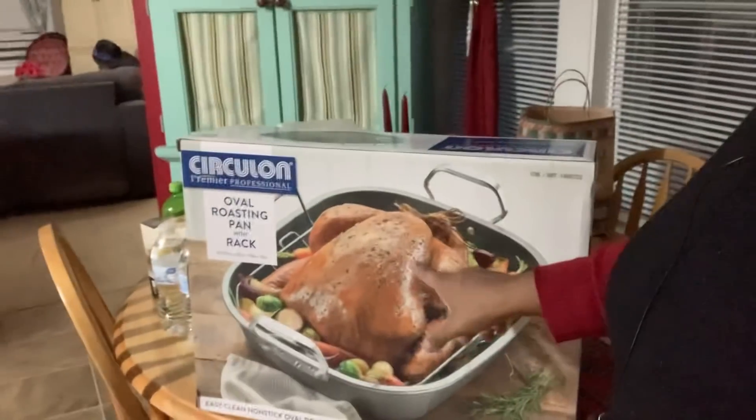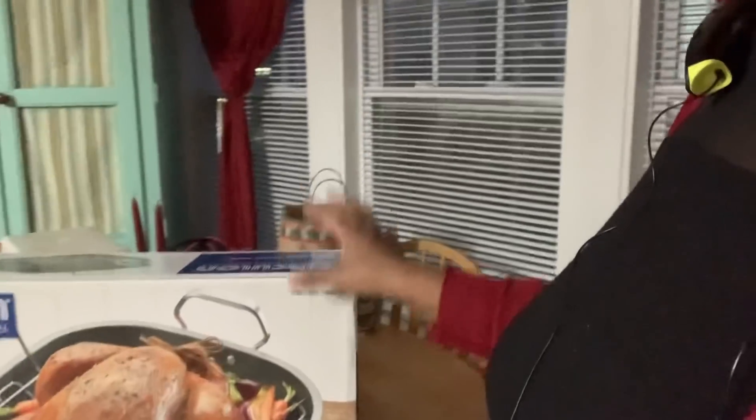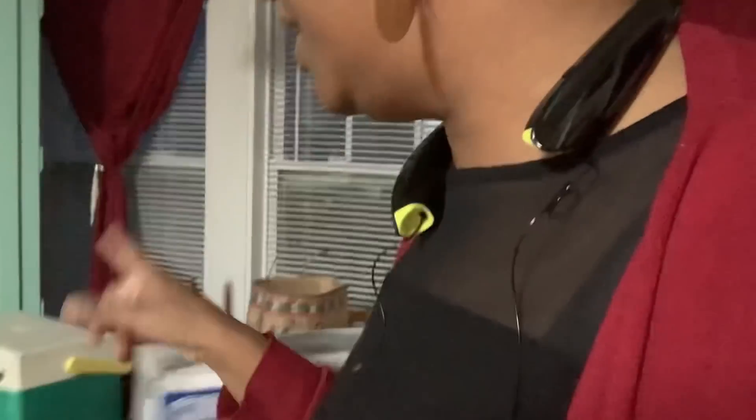They got me this oval roasting pan with a rack, so I figured I could put a couple chickens in for the week and that would be really good. I was excited about this. The cooler's empty - that can go back in the garage.